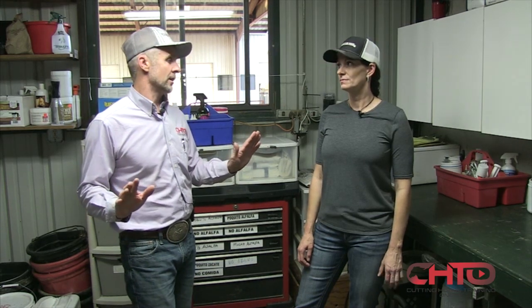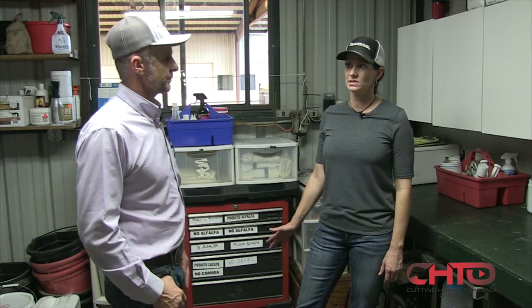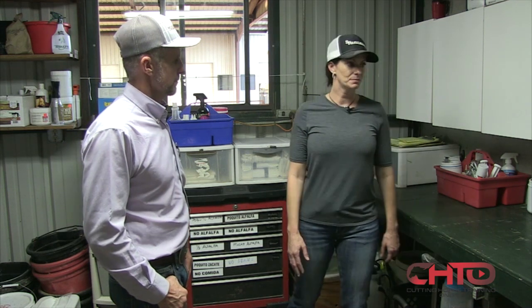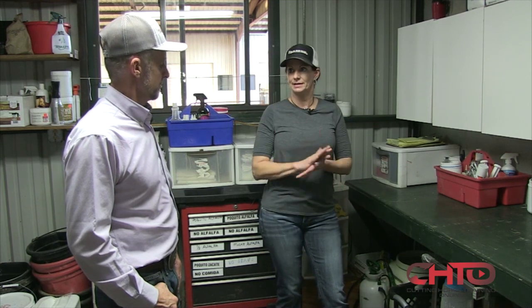In the vet room, just walk us through this — this is so well organized. I like to try and keep it as organized as possible so anybody who walks in here can find what they need. It also serves as our feed room as well. In certain situations, you need to be able to come to the medicine cabinet and quickly find what you need right now.